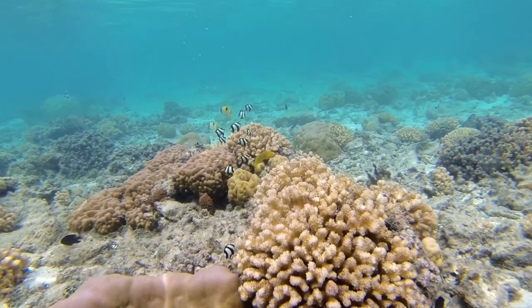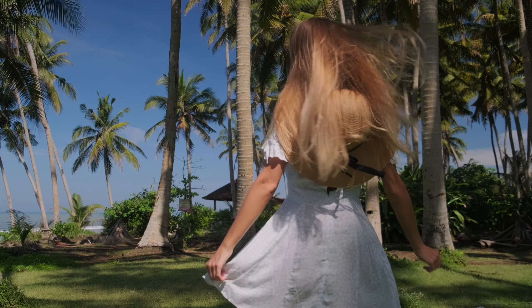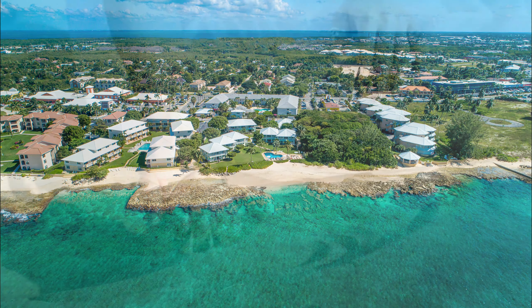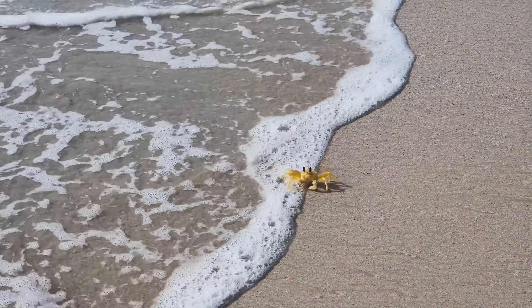Come experience the magic of Cocoplum No. 5 — your dream beachfront getaway on Seven Mile Beach. As always, don't forget to like, share, and subscribe for more Island Getaways.